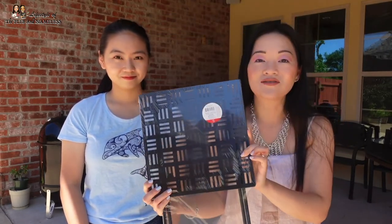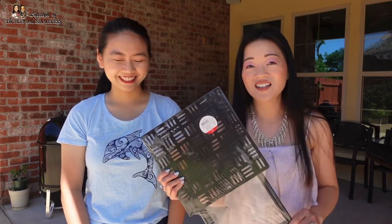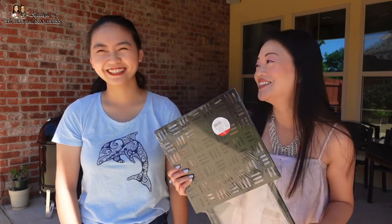Last but not least, I got a plant stand. I couldn't pass this up for five dollars — that is so cheap — to raise your plants up off the ground. Because my dog Bear likes to eat the dirt out of planters, so I have to raise them up so she doesn't eat it.